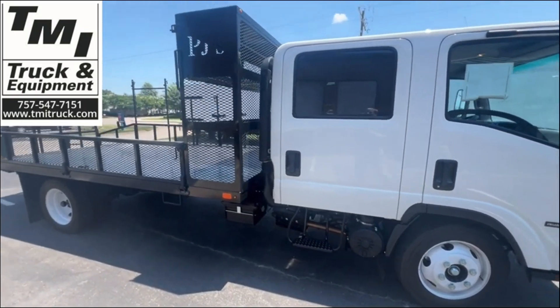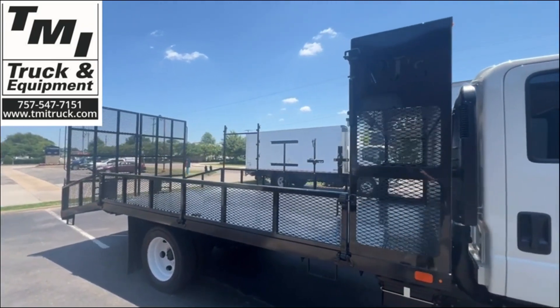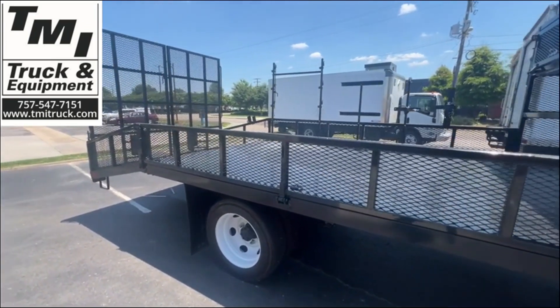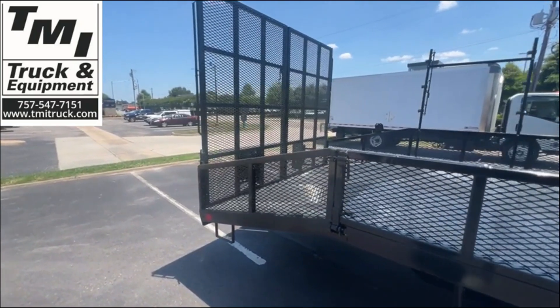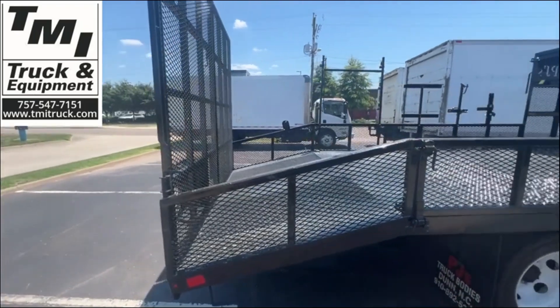The body on it is a 17 foot PJ's open landscape body with 16 inch tall sides that fold down on the passenger side of the truck. The flat deck section is 13 feet long. The four foot beaver tail on the back includes steel grating to improve traction.